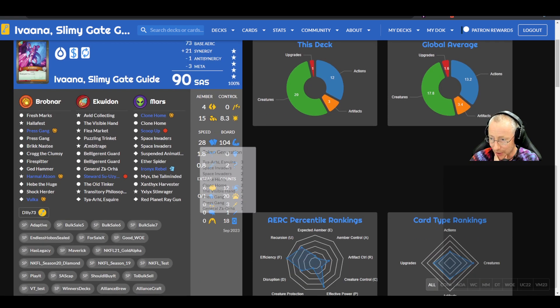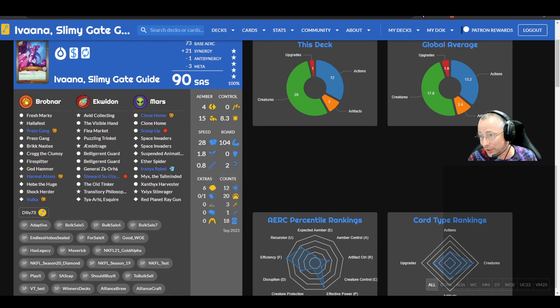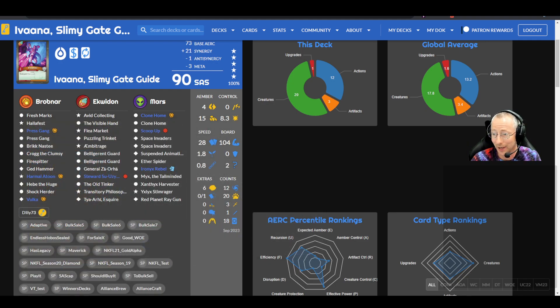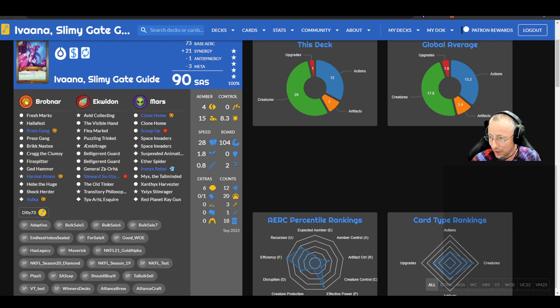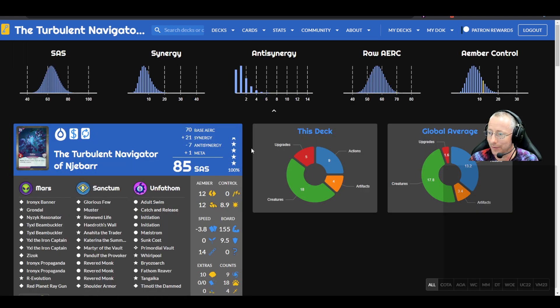First up: Ivana Slimy Gate Guide — a Prospector deck, 90 SAS, being sold by Dilly73, no offers yet. 18 token-making, so it has a whole bunch of potential speed. It's a HoloFest deck with Fresh Marks so you can get it off that same turn. Double Press Gang is pretty sweet here, plus Ambit Rage to draw extra cards. Double Clone Home, double Space Invaders, Iron X Rebel, Mix the Tall Minded — a little low on amber control.